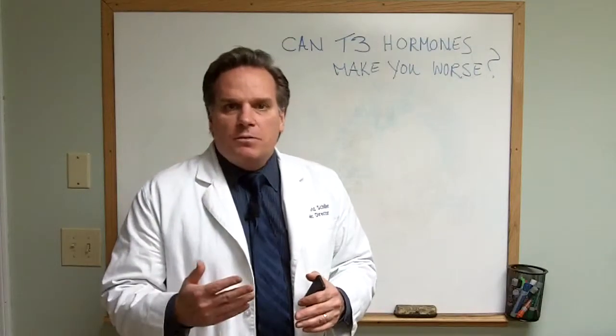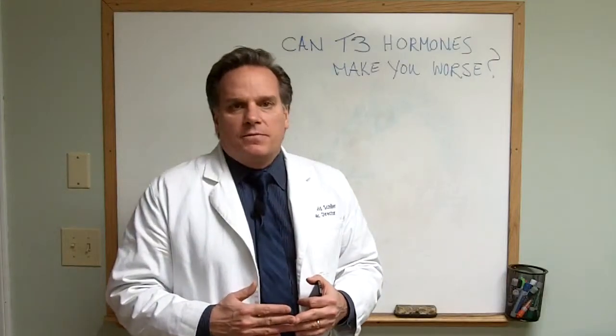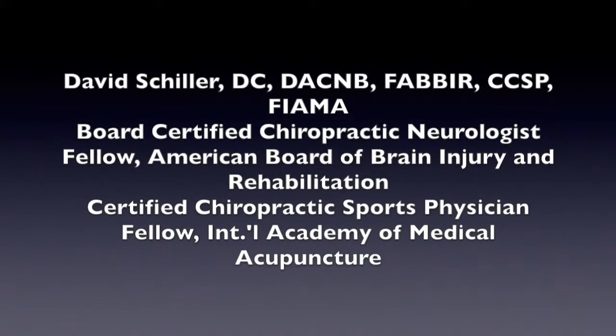I hope this information has helped. Look for our future posts on similar topics, and make it a great day. Thank you.